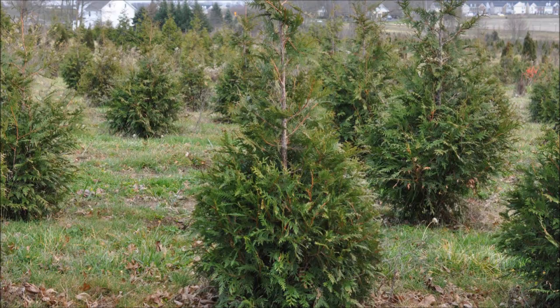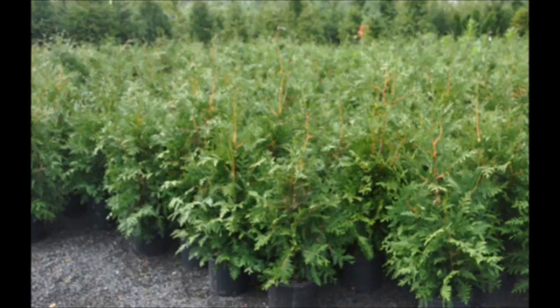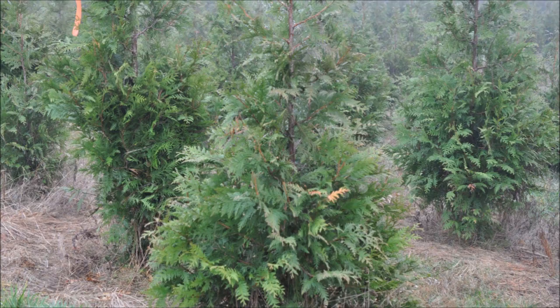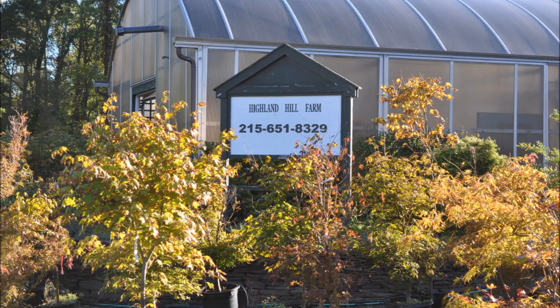This video was produced at Highland Hill Farm. We grow and sell screening and buffering trees in Bucks County, PA. And these are our green giant arborvitaes. Call us for your screening tree needs at 215-651-8329. Thank you.